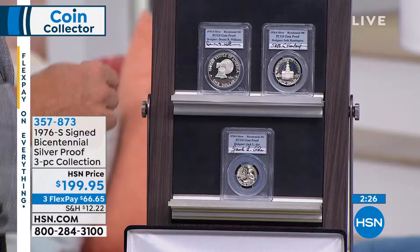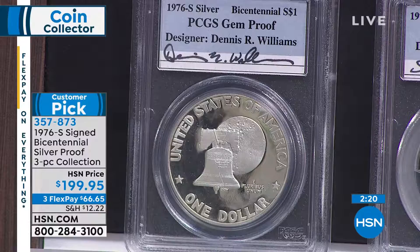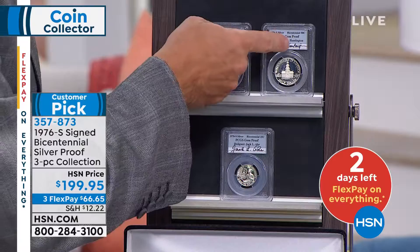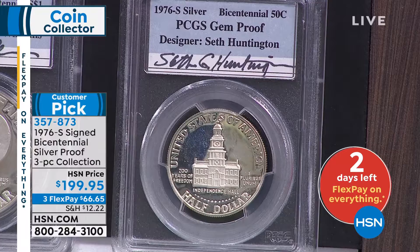Here's the cool thing. The designers of the coins signed these coins. You're kidding. Those are their actual signatures. No way. So these are the designers of these coins. Dennis Williams designed this coin — that's his signature. Right next door, Seth Huntington designed the half dollar. That's his signature.